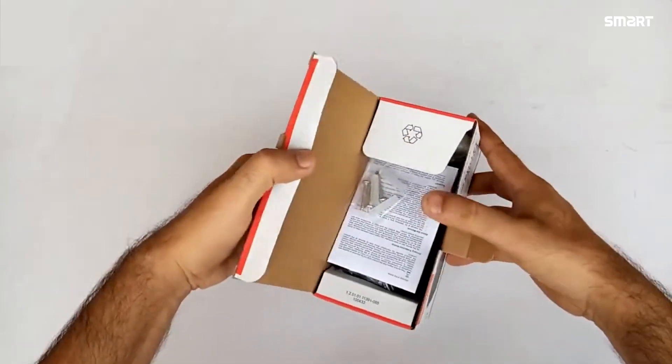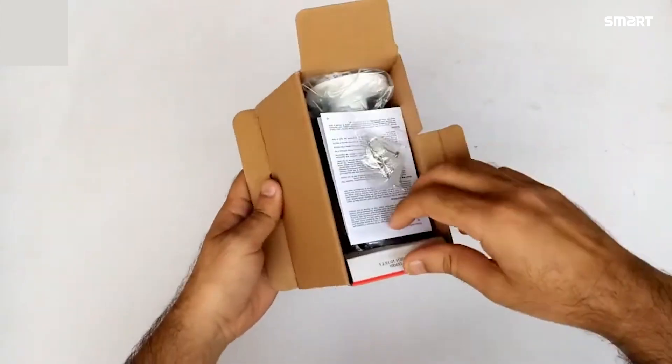This camera supports wall mount, ceiling mount, and pole mount installation. The package also includes an open box with the user manual.